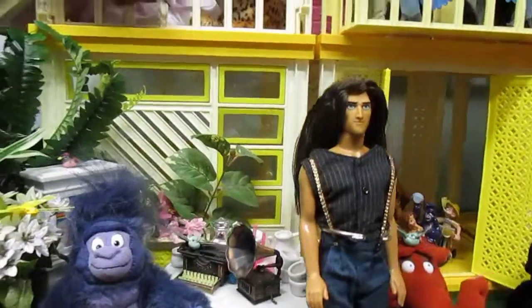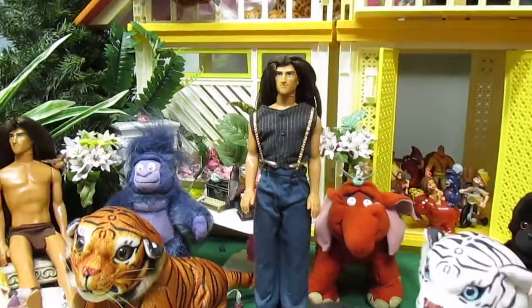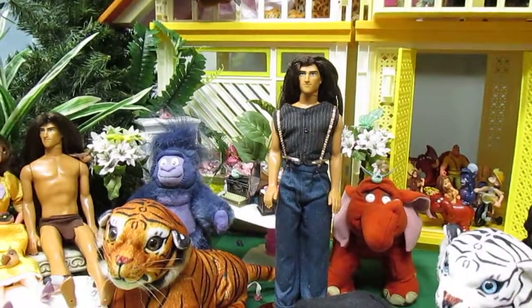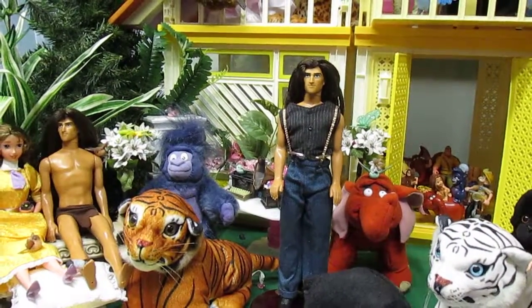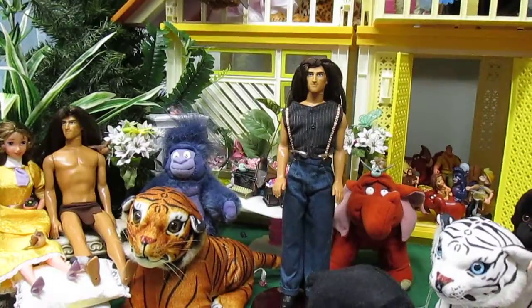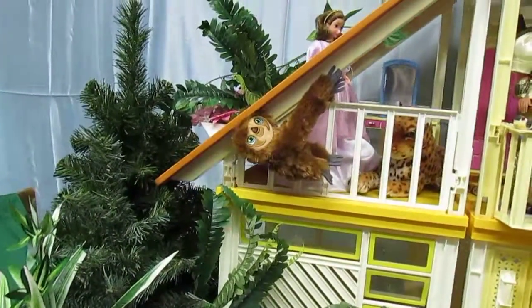Tarzan, in his British outfit, stands next to a young Tantor, who is nervously watching the bird perched at his head. He was recently purchased at a thrift store.